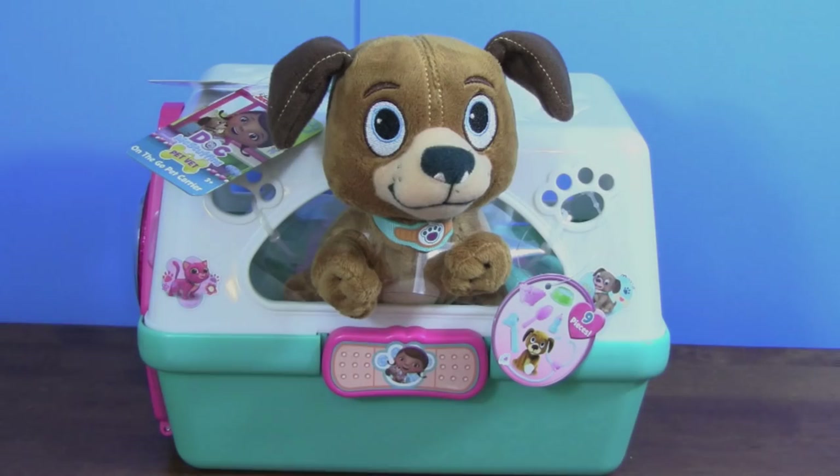Kid Friendly TV. Hey guys, today we're playing with the Disney Junior Doc McStuffins pet vet on the go pet carrier.